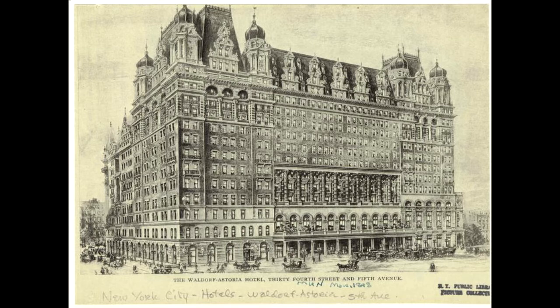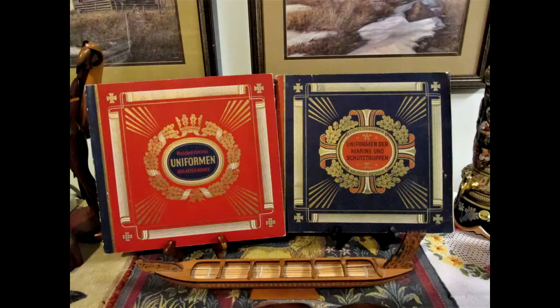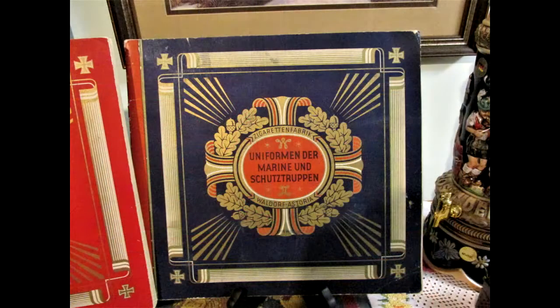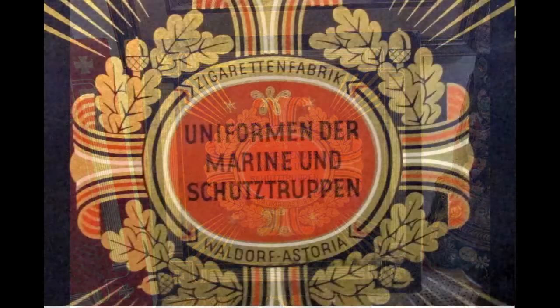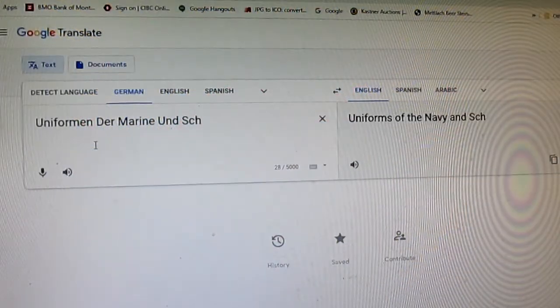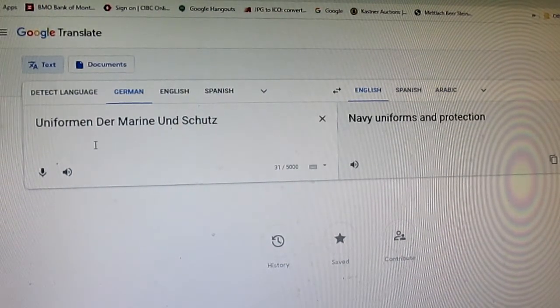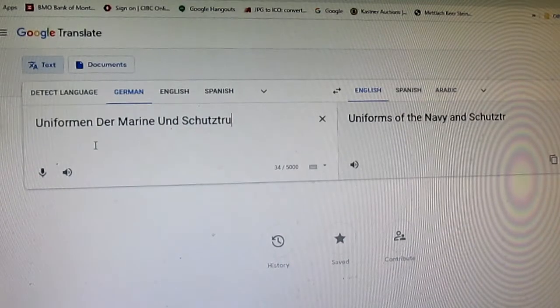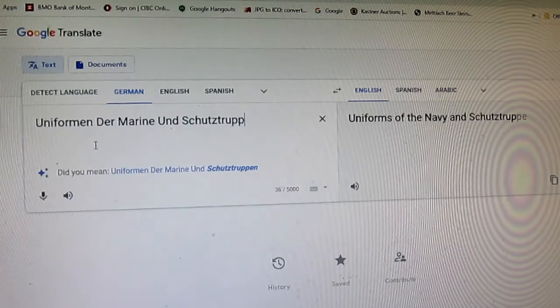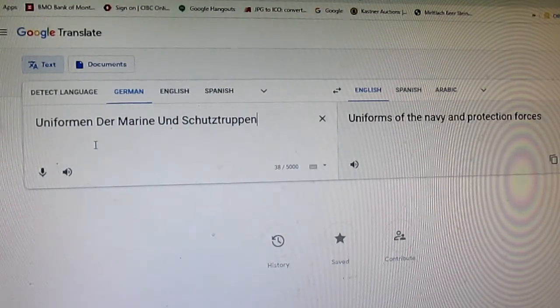From what I've learned, this appears not to be the case, and the common name between the hotel and the cigarette company is just a coincidence. Since these cigarette card albums are from Germany, all the text in them is in German, which I do not speak. However, I was able to overcome this problem using a German to English translator service on the internet. I cannot say this translation will be 100% accurate, but it came close enough for me to understand what is being expressed in the German text.